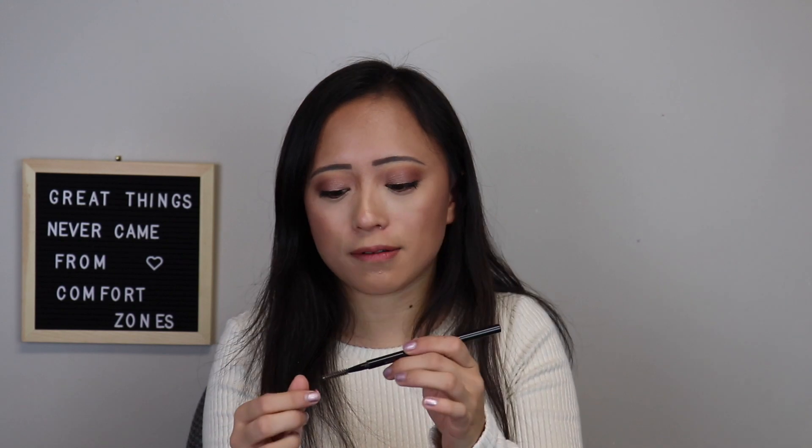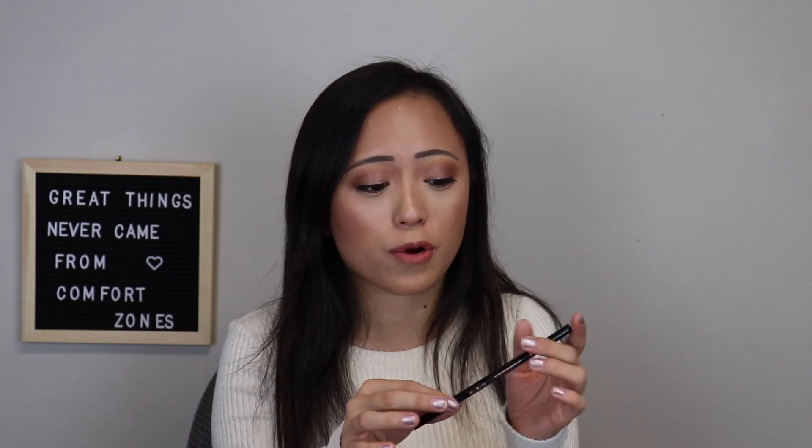My next product is the Anastasia Brow Wiz. I rave about this and I buy backups of it anytime it's on sale. I have it in Chocolate and I love it — it does my brows so well. I've tried the pomade and that was a little too much for me, but this one is perfect. I love the spoolie at the end and this will forever probably be my favorite eyebrow pencil.